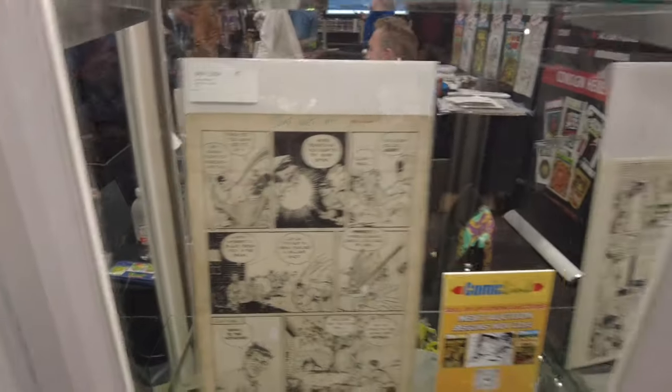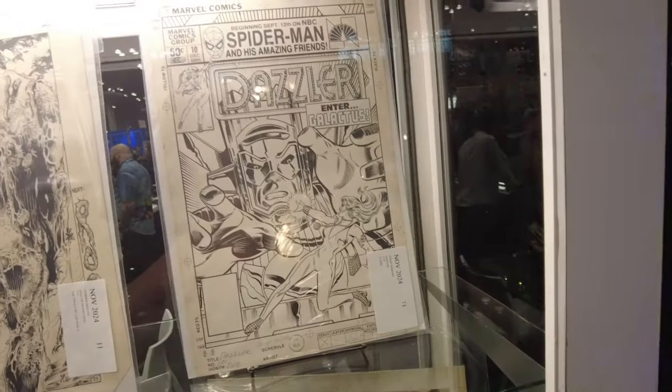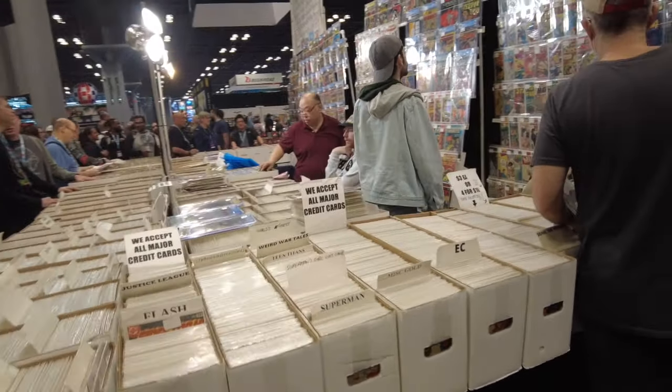Original artwork is all over this show. Original artwork is everywhere. I think it is really having its day. This is a cool Dazzler, and look at all these back issues.